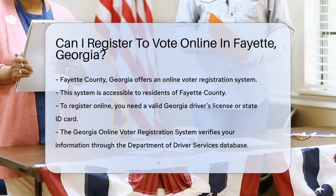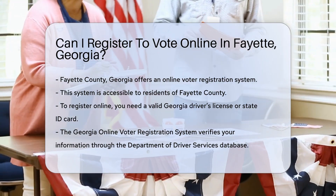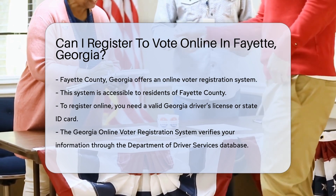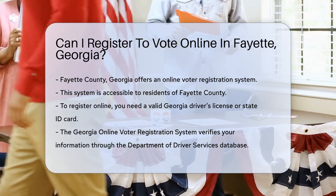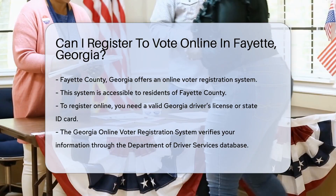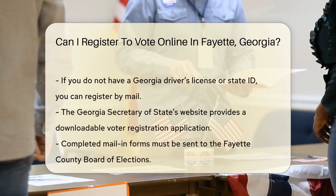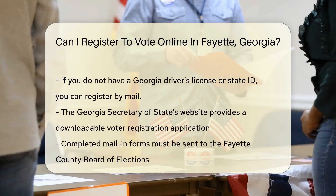The process of voter registration is streamlined. The state of Georgia offers an online voter registration system, which is accessible to residents of Fayette County. To register online, you must have a valid Georgia driver's license or state ID card. The Georgia Online Voter Registration System verifies your information through the Department of Driver Services database.